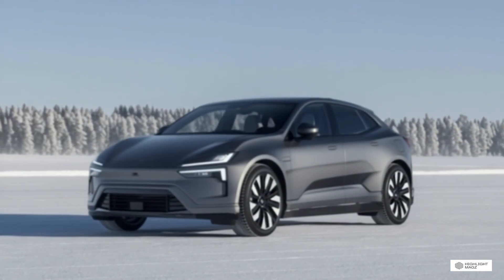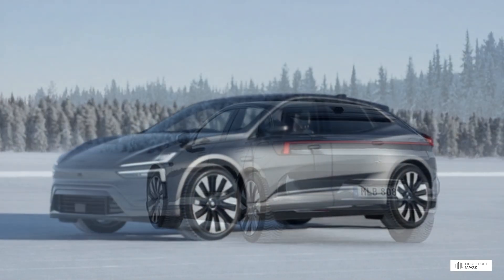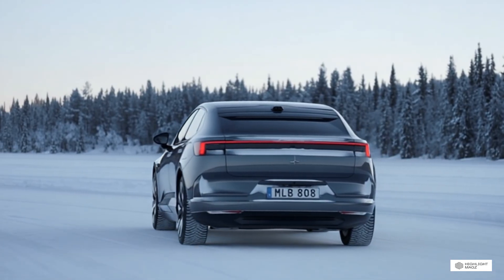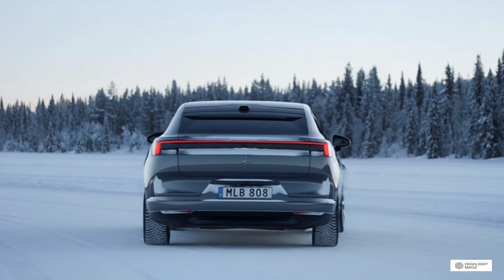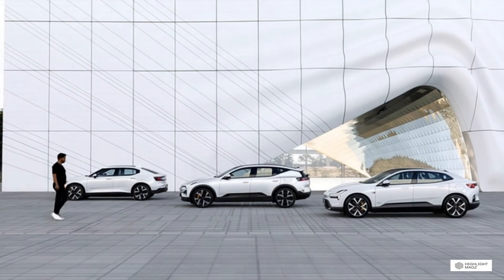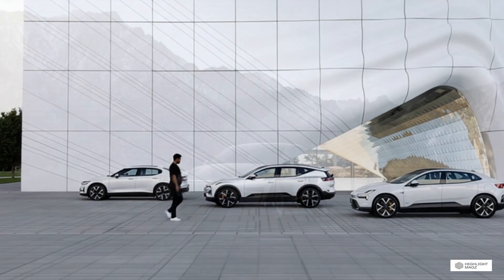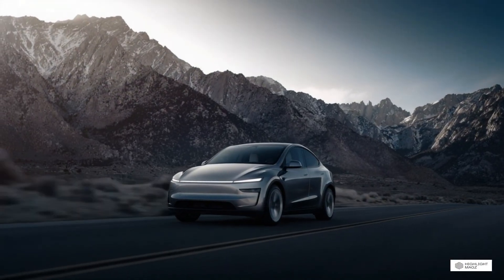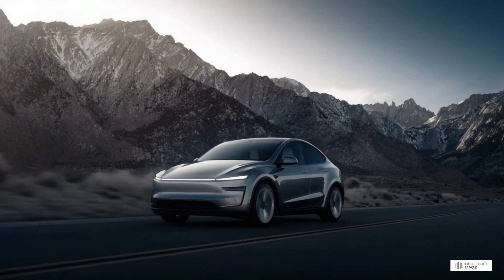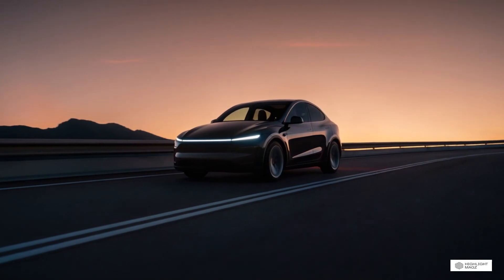Purchase Price Comparison: The 2026 Tesla Model Y starts at approximately $47,990 for the base rear-wheel drive model. The long-range all-wheel drive version starts at around $52,490, and the performance model starts at approximately $56,990. These prices can vary based on current incentives, destination charges, and any price adjustments — and Tesla is known for adjusting prices frequently.